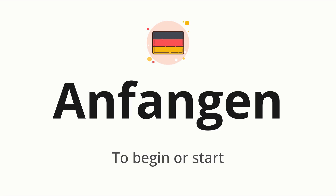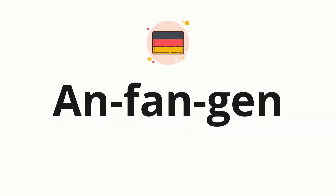Let's say it all together. Anfangen. One more time. Anfangen. Now let's split the word into syllables and then pronounce each syllable one by one.